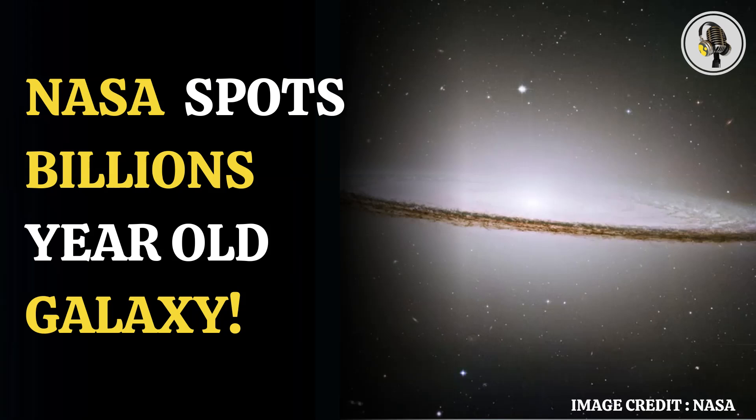One such stunning image captured by one of the great observatories was shared by NASA — the Sombrero galaxy, which is approximately 40 million light-years away from Earth.